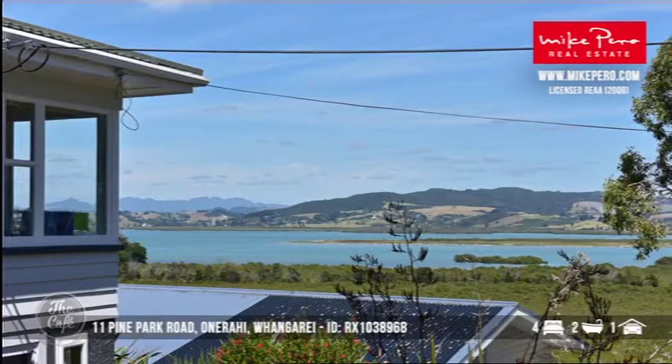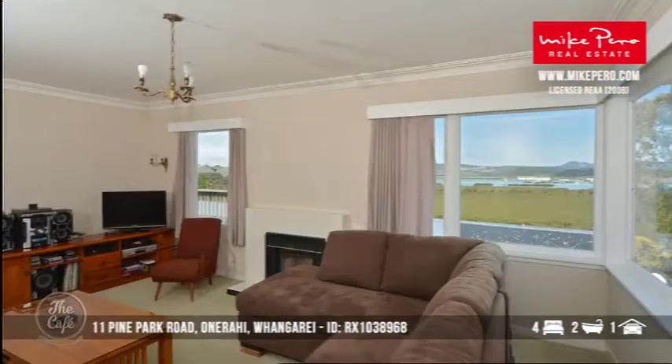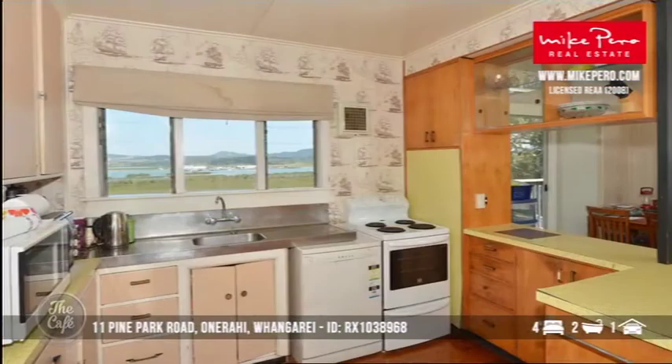Up north first to Onerahi, which is Whangarei of course. If you drive out towards the airport, it's the gateway to the Whangarei Heads. Sensational buying around about the early to mid fives, and it's a really solid home — a four bedroom, or three rooms plus a fourth room home — and it's just got this amazing outlook. Look at the views. You can't stop gazing at the view. Exactly, and that's what you're buying.